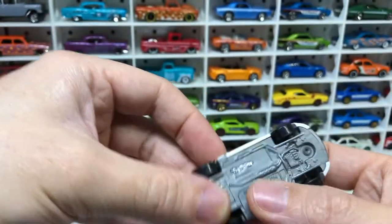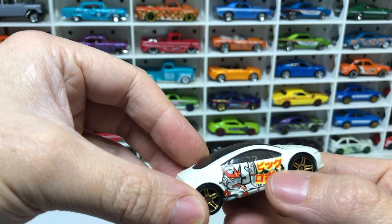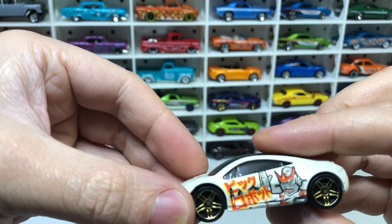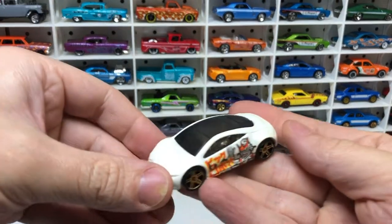We've got the Mitsubishi Eclipse concept car. It says 'Bigu Roboto' in Japanese, and what do you know — it has a big robot on it. Pure white paint. Not bad.